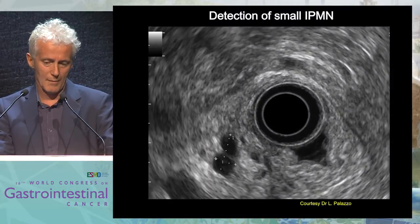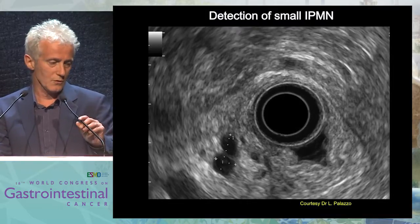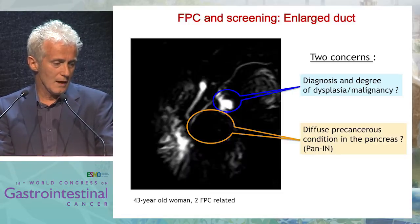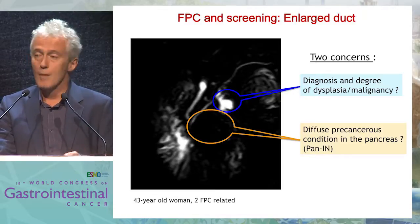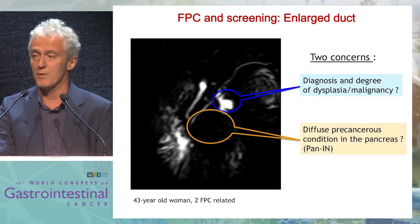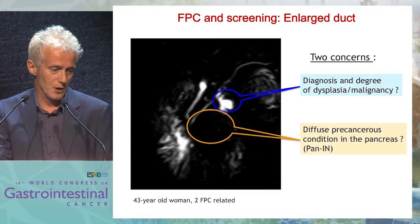I'll show you shortly some examples, with slides mostly courtesy of Laurent Palazzo, who is a very famous endoscopist. This is a small IPMN, and in this small IPMN we have two concerns to decide. You have the cyst — you don't know the degree of malignancy of the cyst and the dysplasia. But also you don't know what happened in the vicinity of the cyst, and it's probably very important, because in a patient the precancerous lesion could be diffused in the pancreas.